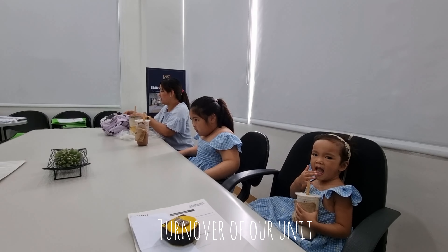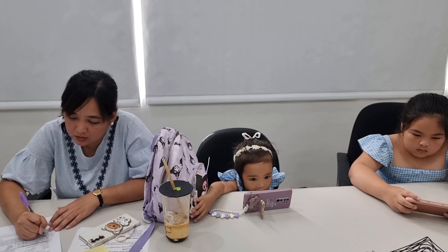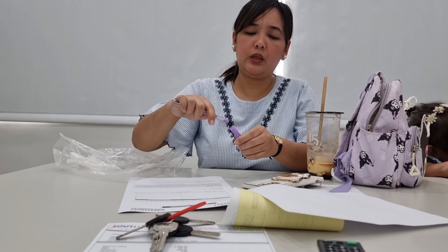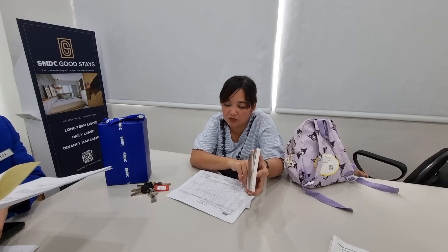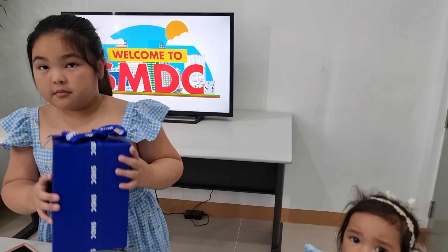We waited 6 months for the turnover of the unit. It wasn't ready yet when we first got it, and we encountered some problems during our first visit. But now, turnover na. During the turnover, SMDC will discuss the house rules and regulations with you, plus there's a free gift.